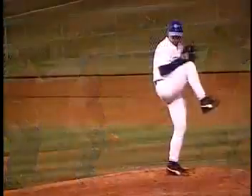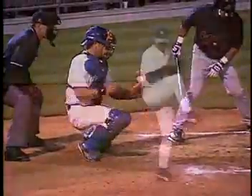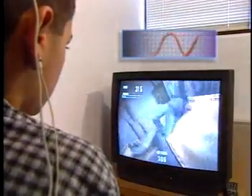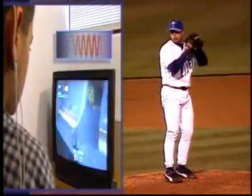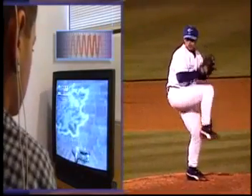For example, when a pitcher throws a ball towards home plate, if he is off the mark, then he must adjust his delivery the next time he throws the ball. Biofeedback training works similarly. If a patient's brainwaves are not on target, then the patient must adjust his brainwaves to meet the desired goal. Just as the pitcher uses his muscles to adjust his delivery, the patient uses his mind to adjust his brainwaves.